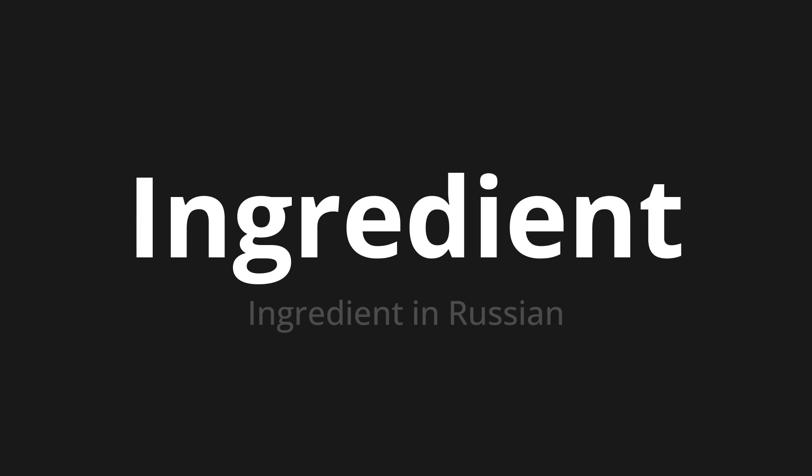Let's say it all together. Ингредиент. Ингредиент. Ингредиент. One more time. Ингредиент.